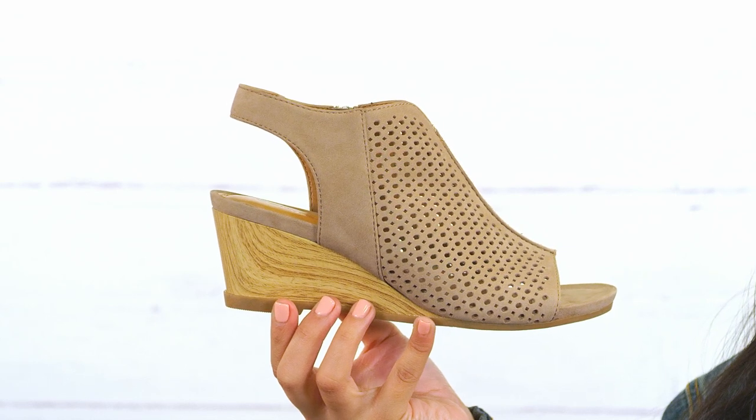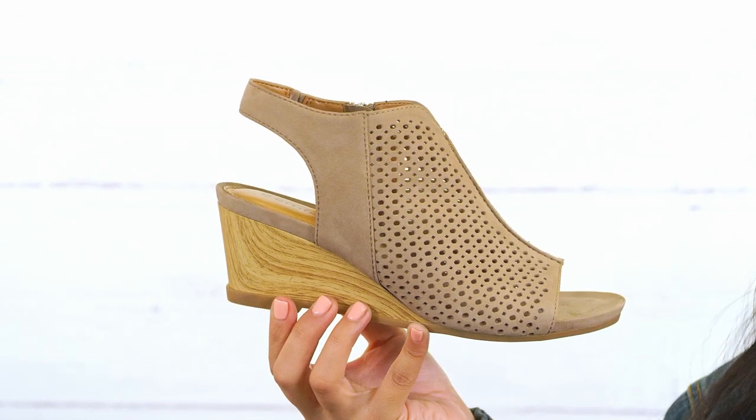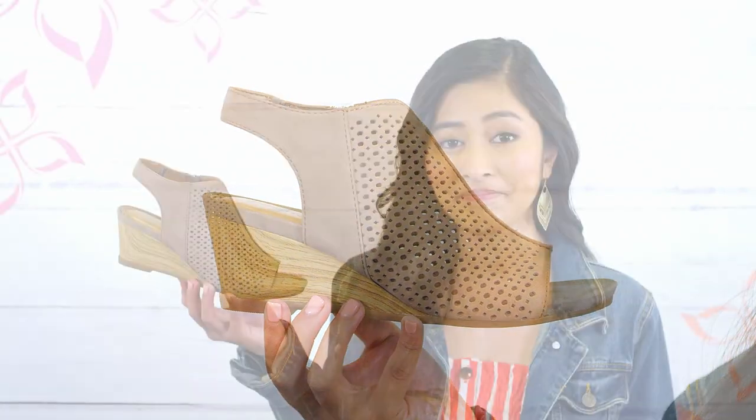It comes with an exclusive pillow top memory foam footbed for next level comfort and a flexible slip resistant outsole, so you're ready for anything. So go ahead, strut your stuff in the Skyland from Comfortiva.